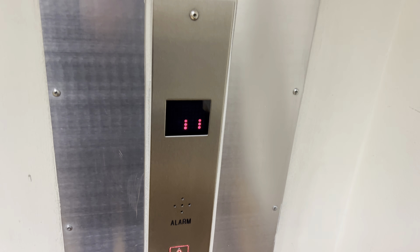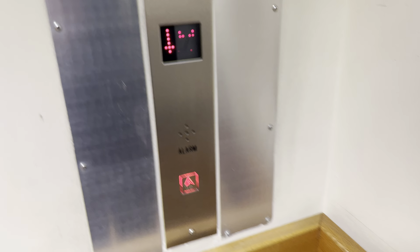This is the elevator at Choices in Basildon. It's an Auckland lift.